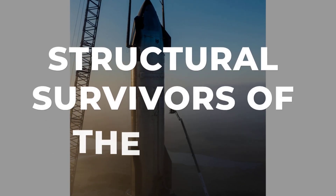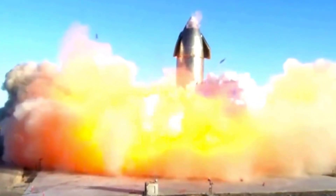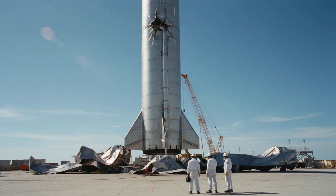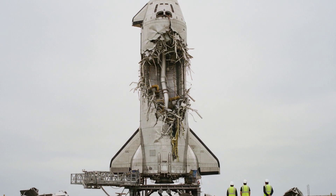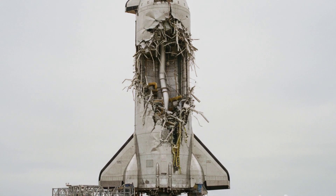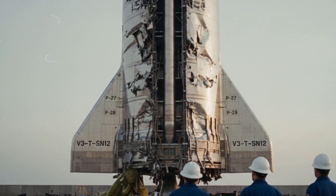That standing vehicle is the first major clue. When a pressurized vessel like a rocket tank loses integrity, it usually loses rigidity instantly, folding like wet cardboard. But this V3 prototype stood its ground. It remained vertical despite a catastrophic breach in the liquid oxygen section and severe deformation in the methane tank. This rigidity is evidence of the reinforced structural layout of the version 3 airframe.